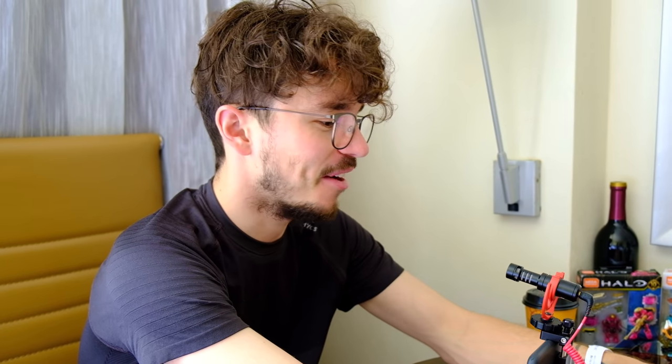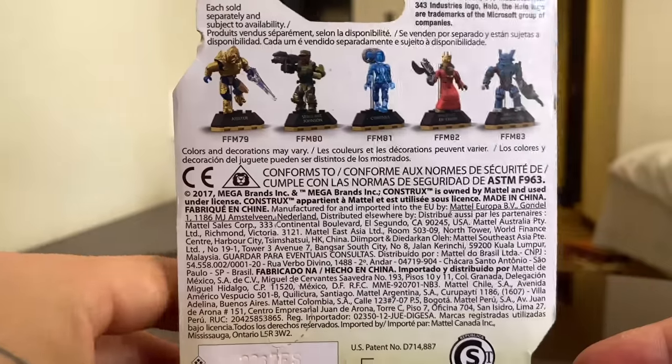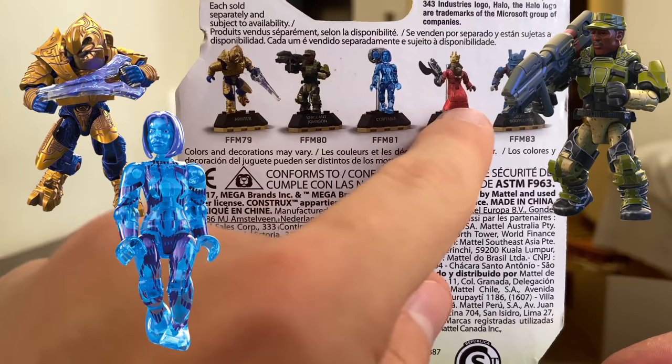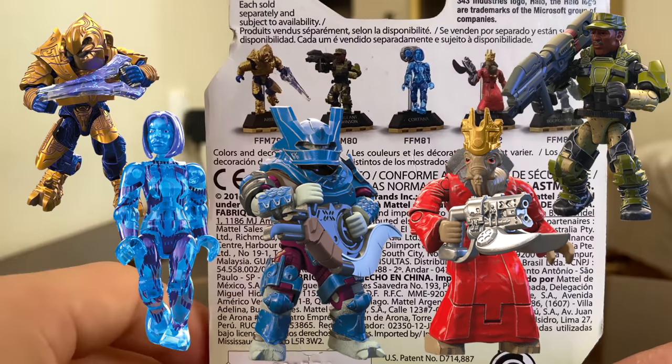Especially the flamethrower walking through Floodgate, just burning Flood Hunters — amazing times. I probably need to go and play Halo 3 after this. On the back packaging we can see the lineup, which was legendary. We've got the Arbiter, Johnson, Cortana, the Prophet, and the Brute Bodyguard. I can confirm that I got some more on the way, which is pretty exciting.